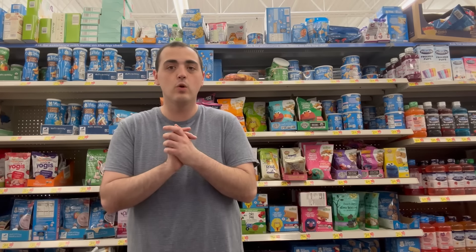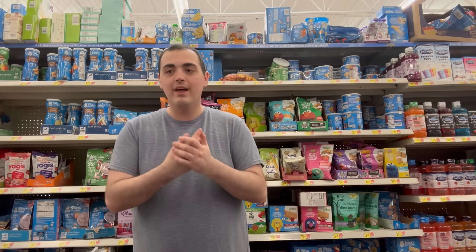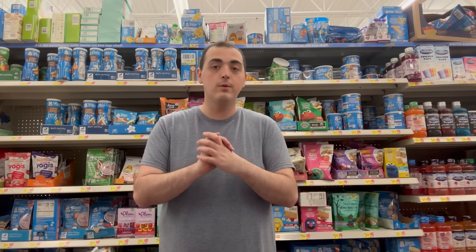Hi everyone and welcome to Ohio Valley Couponer. Today it is Monday, May the 20th of 2024, and I'm coming at you guys from Walmart for a new week of deals. We actually have quite a few deals this week — 15 deals total you guys can come in-store to Walmart and grab using the rebate apps.